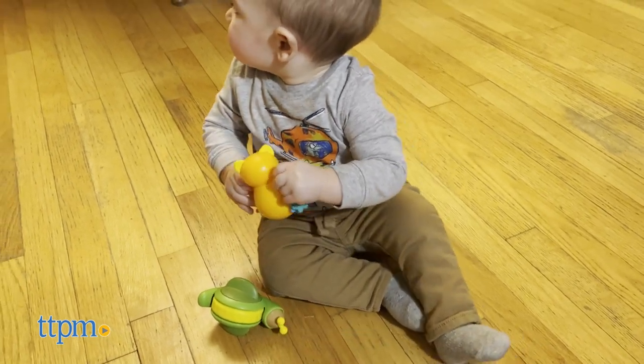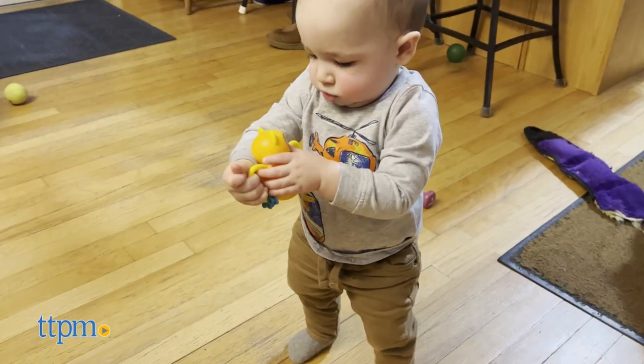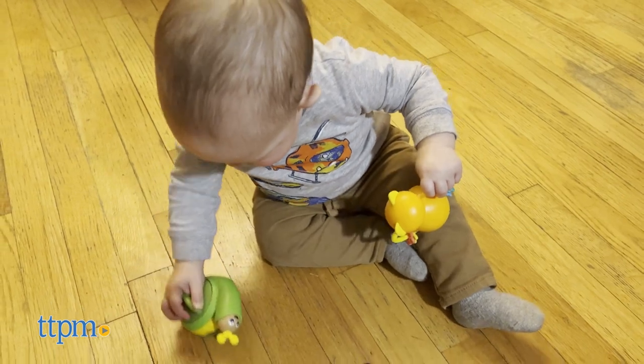For ages 6 months and up, both toys have smooth wooden faces so you don't have to worry about your baby getting splinters. The snail is great for practicing important fine motor skills like grasping and pushing, while the owl toy can be used to focus on fine motor skills like gripping and twisting.